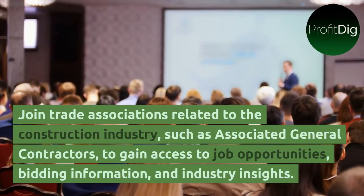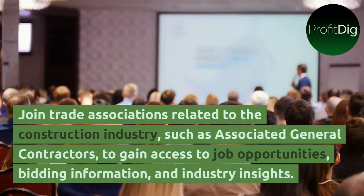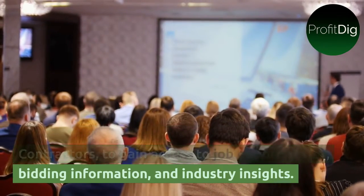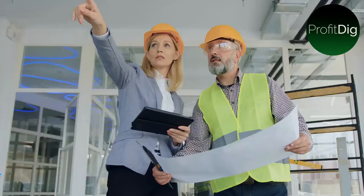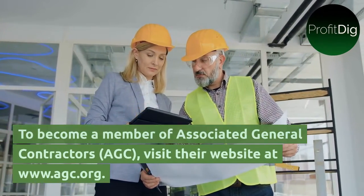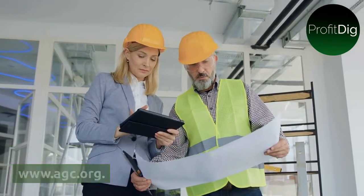Join trade associations related to the construction industry, such as Associated General Contractors, to gain access to job opportunities, bidding information, and industry insights. To become a member of Associated General Contractors, AGC, visit their website at www.agc.org.